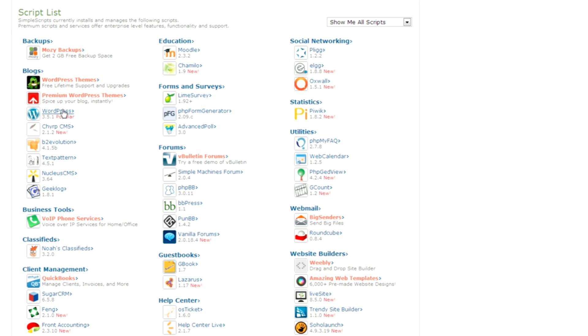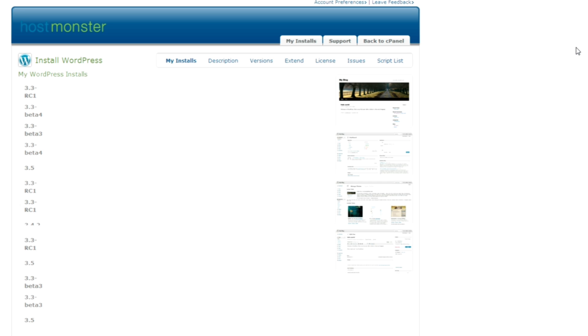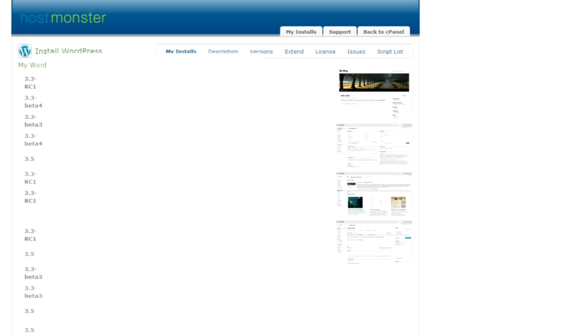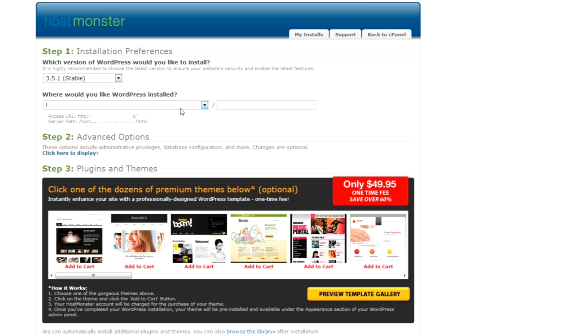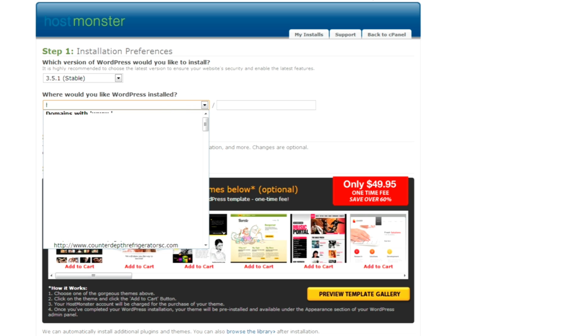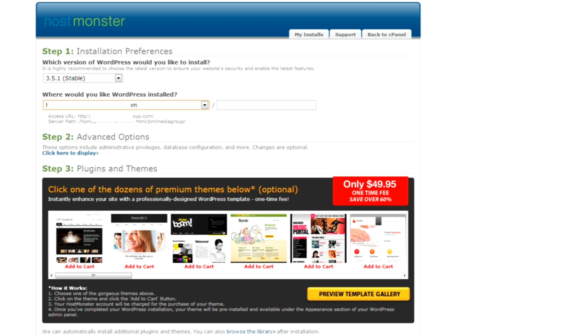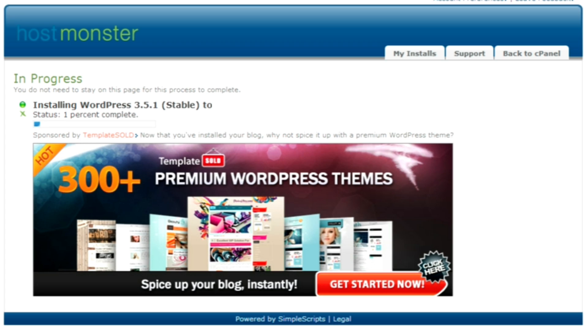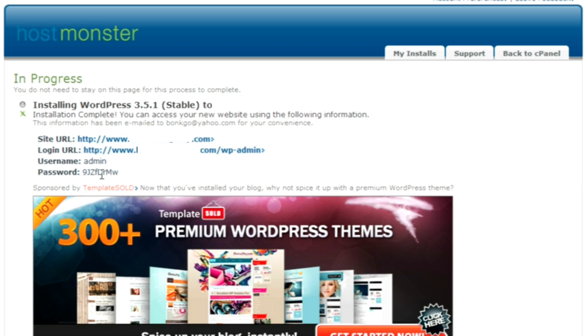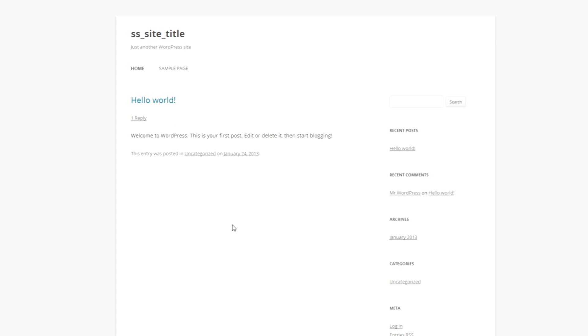Once you click on simple scripts, you'll come up with a list of scripts that HostMonster gives you access to. Go ahead and click on WordPress. Once you click on WordPress, you'll be brought to the installation page. You scroll to the bottom and hit install. It's going to ask you which site you would like to install WordPress on. If you only have the one domain name, it'll be available in that box. Make sure the checkbox is checked, then hit complete. Now it's installing WordPress and it should just take a few seconds. WordPress was successfully installed and they gave us all of our login information. I would write this information down, but they should send you an email as well. Our website is now up and running — that did not take very long at all, just a few minutes.